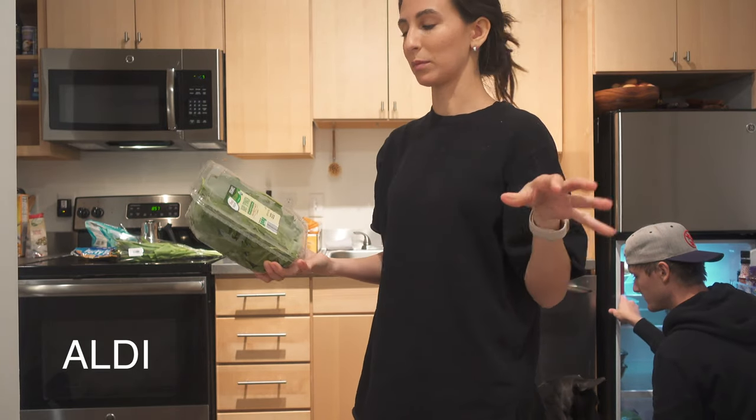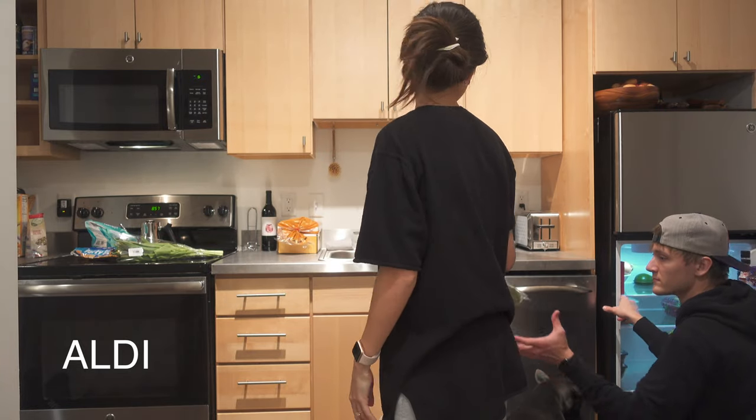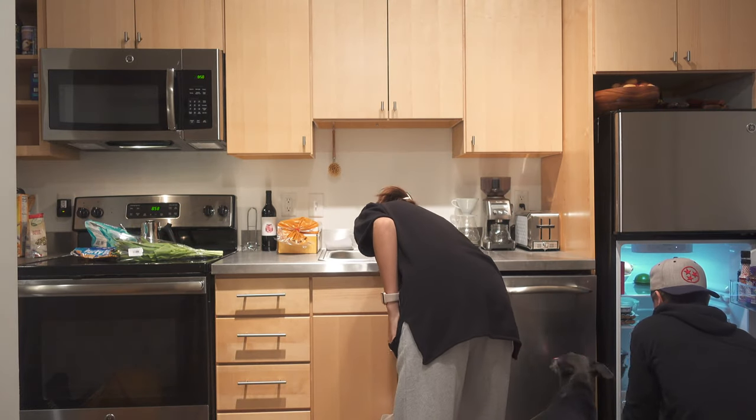We got baby spinach. I normally like to put it in everything I cook, but if it's in a bag I forget. If it's in a container, I remember — you just gotta roll with what works for you. That's it for the Aldi refrigerated section.